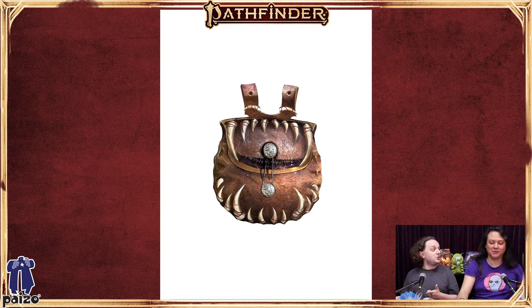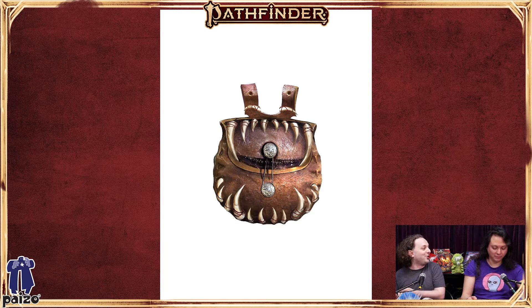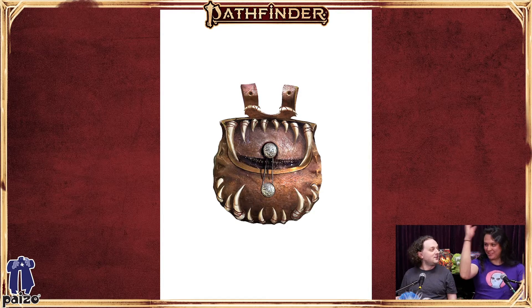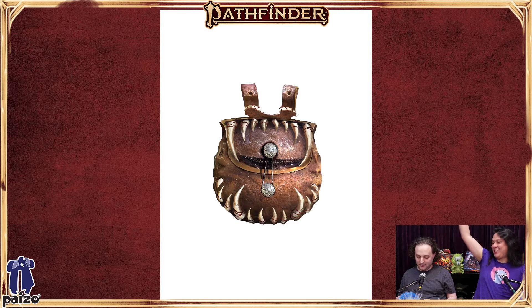There are also item curses, which are kind of like the bad version of runes that you can put onto your item. The Grandstanding curse on a weapon makes it so that as soon as you drop an enemy, you just do these crowd-pleasing wrestler moves for the rest of your turn and you lose all of your other actions as you gloat and grandstand. Which kind of reminds me of one of the item quirks — the Flaunting quirk, where every time you use the item you have to do it with big panache and dramatic flair. Combining those together means I guess I don't adventure anymore.